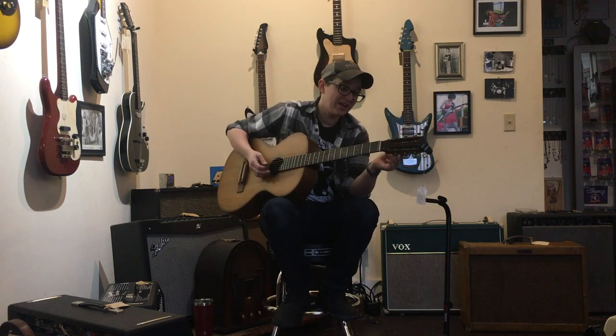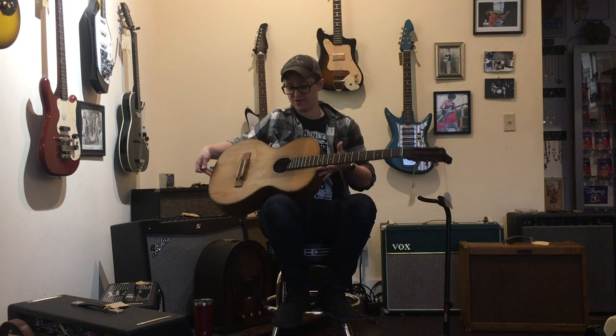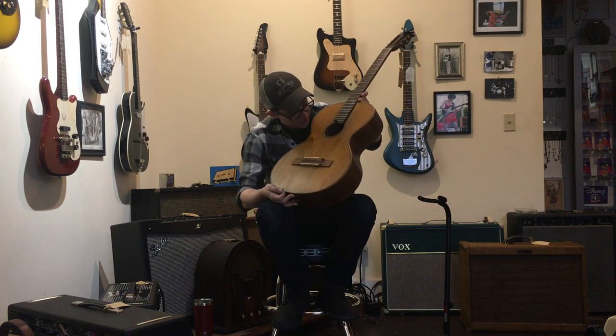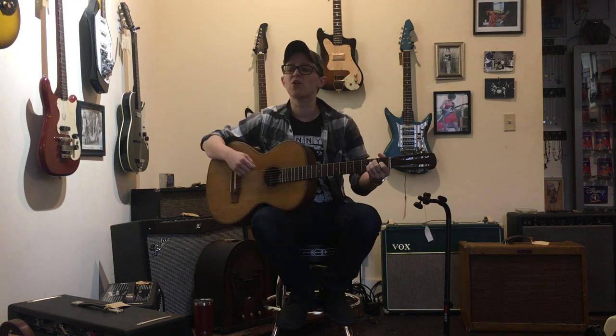Looks like the only information we know about it is that it's from the early 1900s. It has a label, but it's written in a language that I am nowhere near understanding. Let's just give it a big ol' chord.